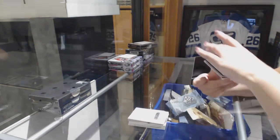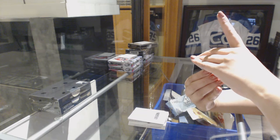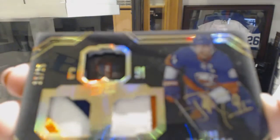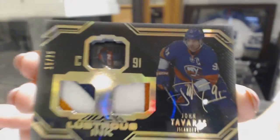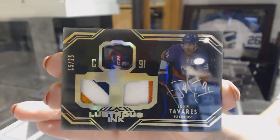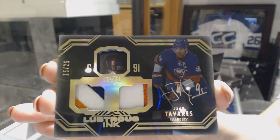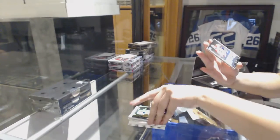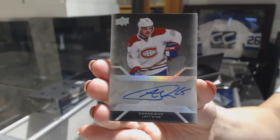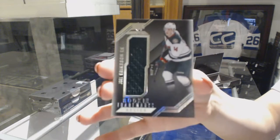We've got a lustrous ink dual patch auto, numbered 15 of 25, John Tavares. That's a nice one. Pro penmanship auto of Andrew Shaw. And a rookie trademarked jersey of Joel Erickson Eck.